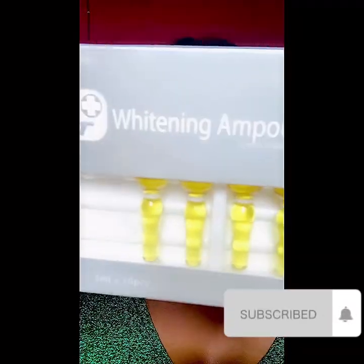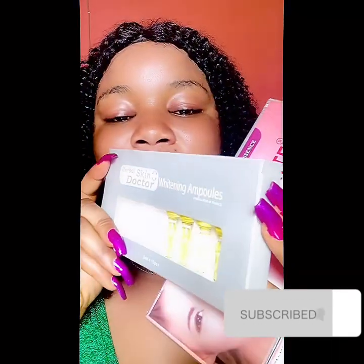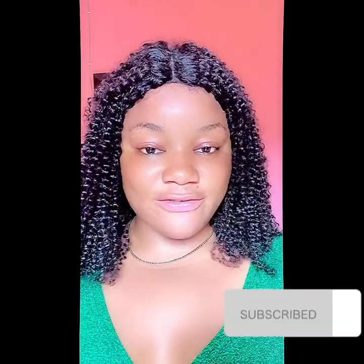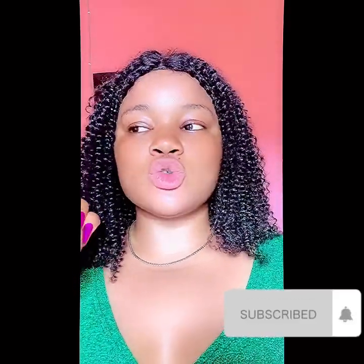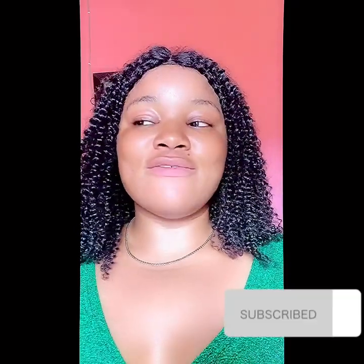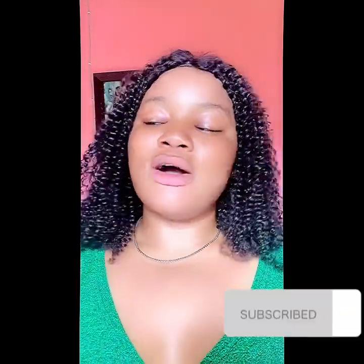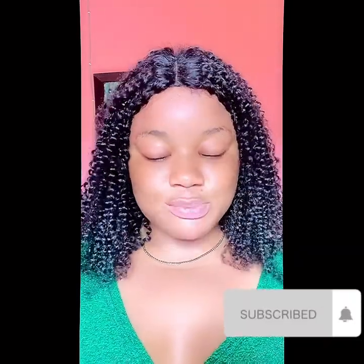This is Whitening Ampoule by Abosking Doctor — most of you must have heard of this ampoule. It's a face activator serum you can use for your face and body. It's a very good activator that helps to whiten, glow, and clear the face, giving you that sweet whitening result. For 250 ml of face cream, I advise using three of these; for 500 ml, use five. It's a very nice product — I've been using it and getting massive results.